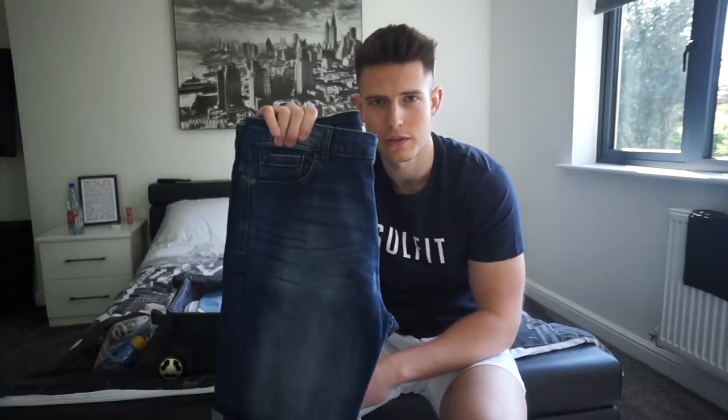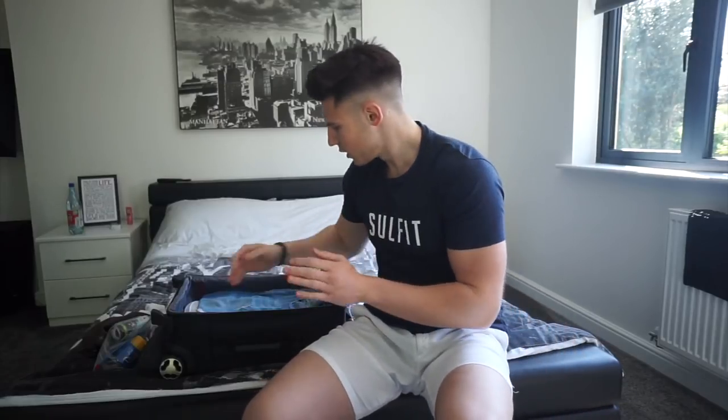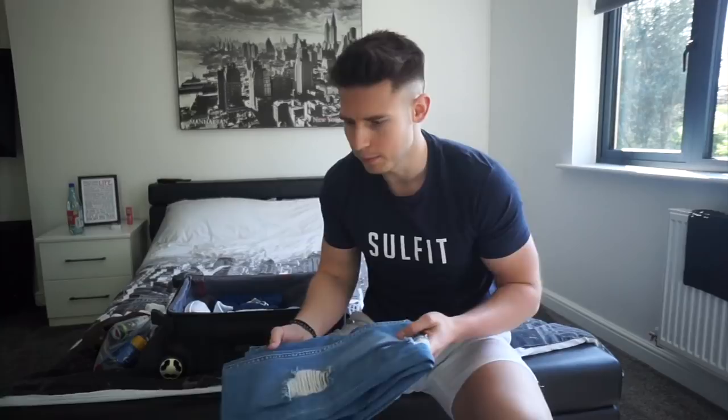Another pair of shorts — the denim shorts from Primark, just really comfy, stretch fit, perfect for night time or the day. That's what you want to do: try and take stuff that you can wear multiple times, so if you can wear it in the day and then at night as well, that's perfect. We've got one pair of jeans for night in case it does get a bit cold or nippy — Legend London in light blue.